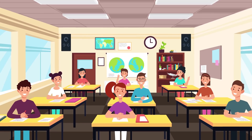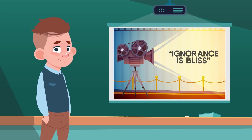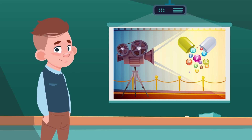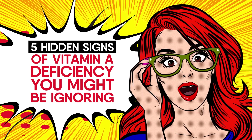Good afternoon everyone. I hope we're ready to start. While at times when we're being scolded we might feel that ignorance is bliss, but it surely isn't when it comes to taking your vitamins. My topic today is 5 hidden signs of vitamin A deficiency that you might be ignoring.